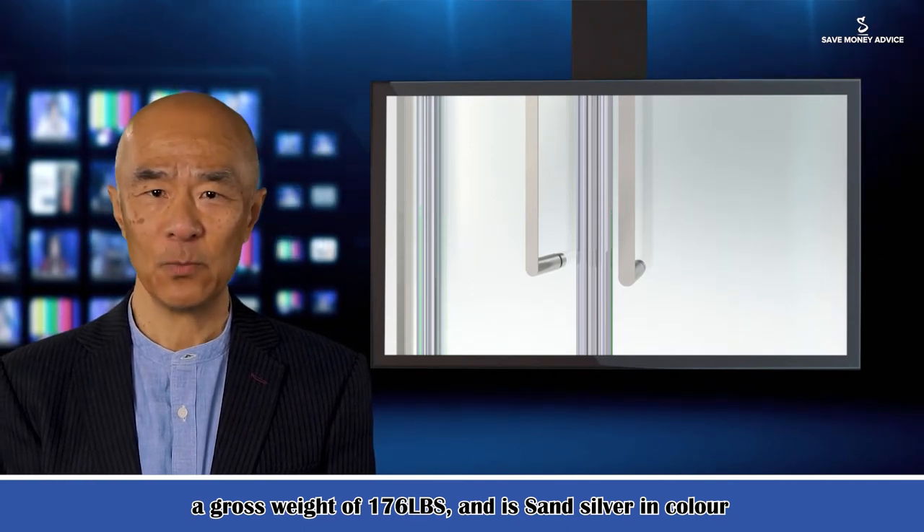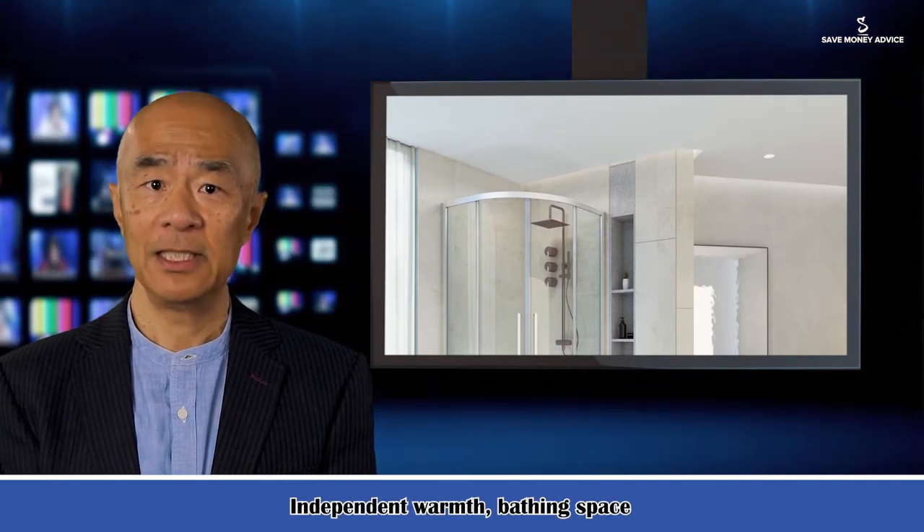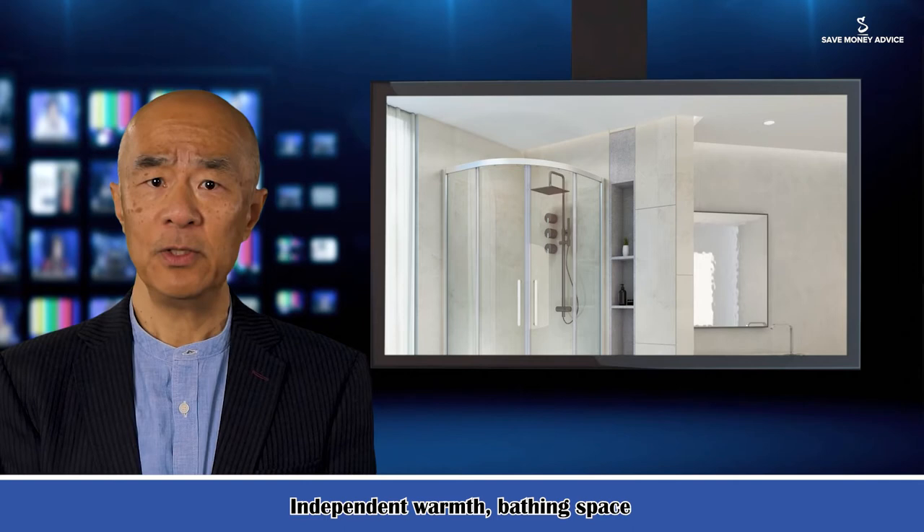Material: High quality aluminum alloy material. Anti-corrosion, high temperature resistance, and not easy to deform. High safety — long-term use is still bright.